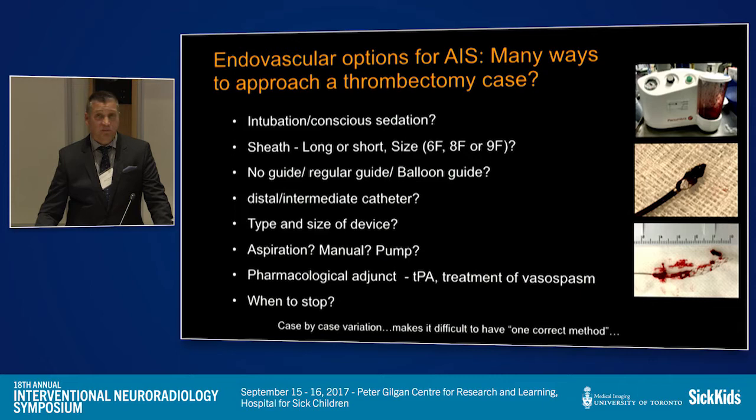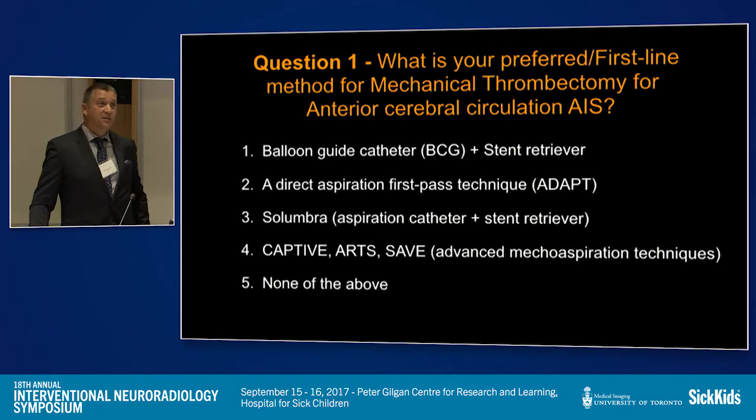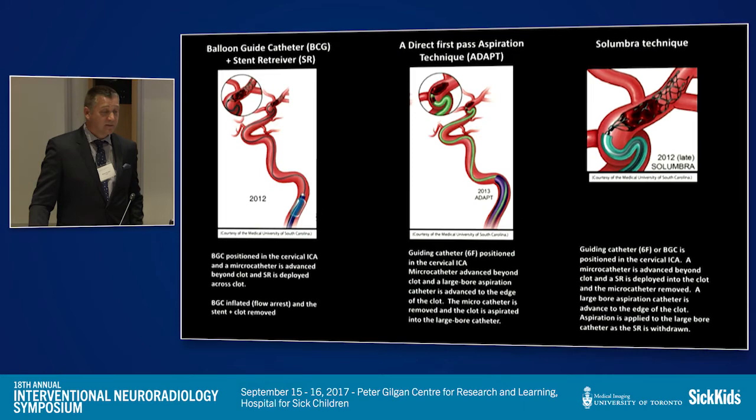We've had experience with Penumbra, with wedging aspiration catheters, using stent retrievers as rescue therapy, as well as standard stent retriever therapy. An important point is knowing when to stop in a difficult case. I'll ask for a show of hands: who uses stent retrievers and balloon guide catheter as their first-line approach? Who uses the ADAPT technique or aspiration catheters as their first-line approach? And then some of these more advanced techniques — CAPTIVE, ARTS, and SAVE — which have recently been published, we'll go over.